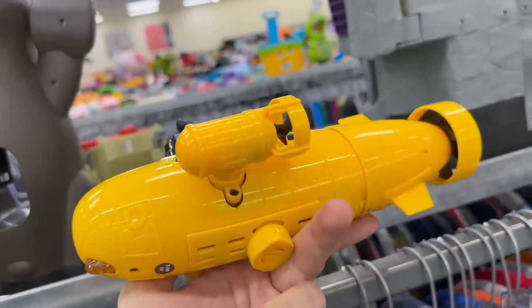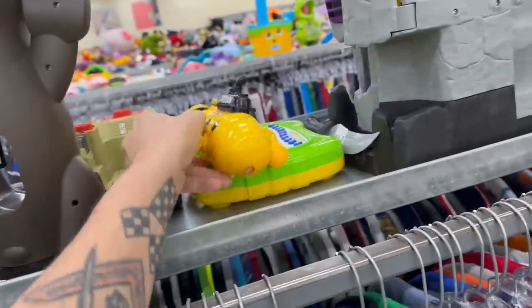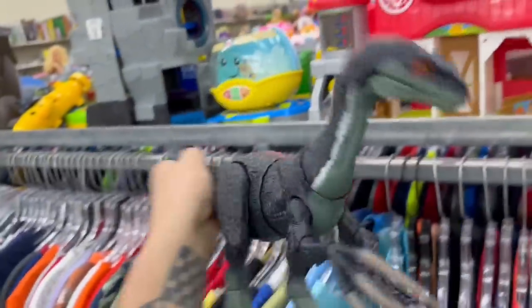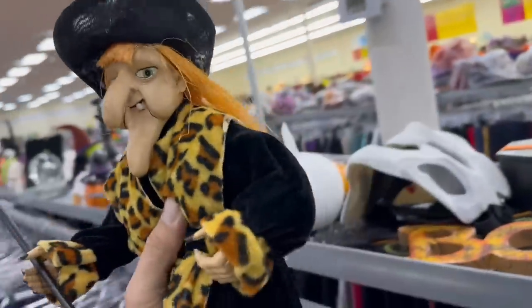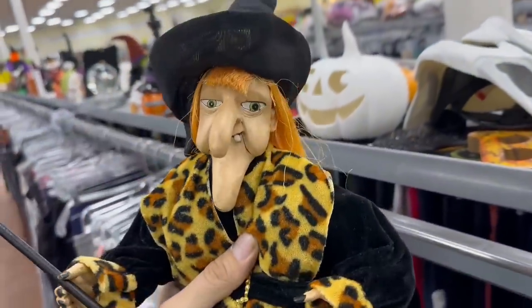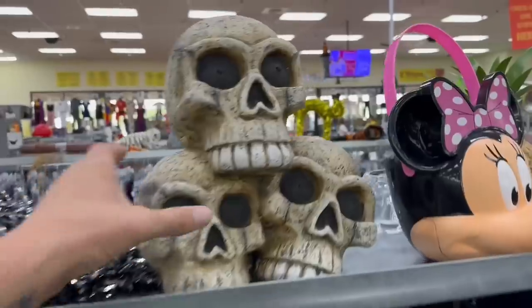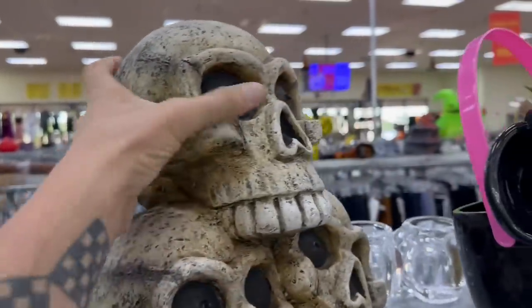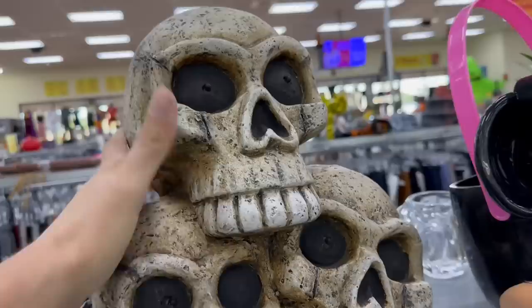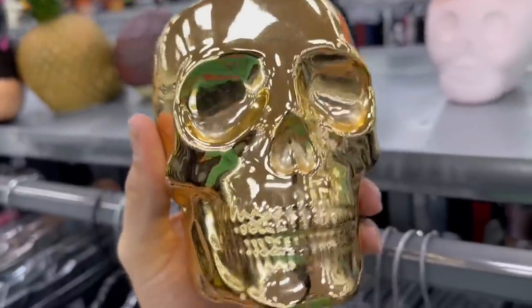I wonder if that actually works — I wonder if it's like a remote control. Little yellow submarine. Oh yeah, look at that, dude. Man, I just love all the Halloween stuff. Oh look at this one — whoa, that is super cool. It's like made out of stone or something. Oh, this would make like a good Indiana Jones idol.